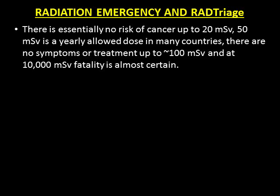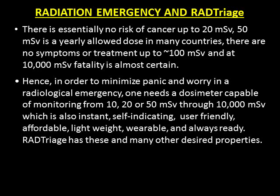There is essentially no risk of cancer up to 20 mSv. 50 mSv is the yearly allowed dose in many countries. There are no symptoms or treatment up to about 100 mSv. At 10,000 mSv, fatality is almost certain. Hence, in order to minimize panic and worry in a radiological emergency, one needs a dosimeter capable of monitoring from 10, 20, or 50 mSv through 10,000 mSv — which is also instant, self-indicating, user-friendly, affordable, lightweight, wearable, and always ready. RAD Triage has these and many other desired properties.